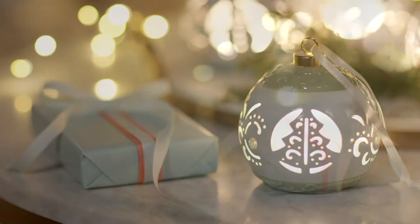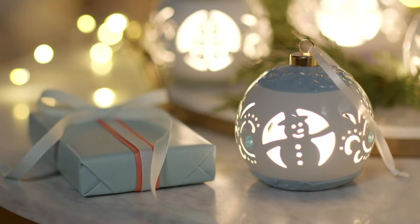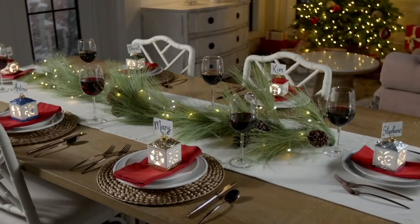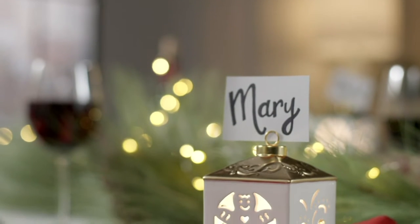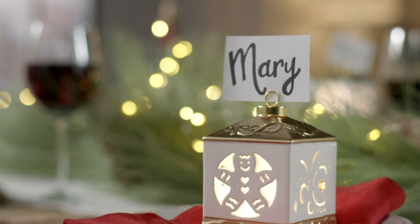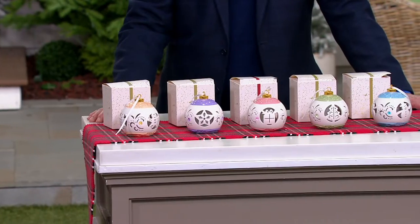They come to us from Lightscapes, and Lightscapes is all about the mood, the essence, the romance, the fun and magic that is lighting — but now also bringing us wonderful decorative pieces like either the Christmas lanterns, which are the squares you're seeing right there, or the ornaments which I have in front of me that are round and they're beautiful.